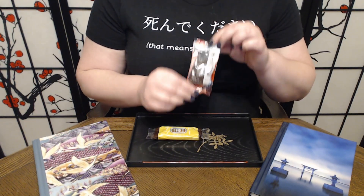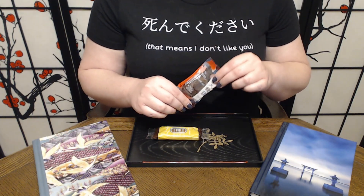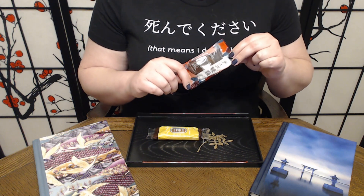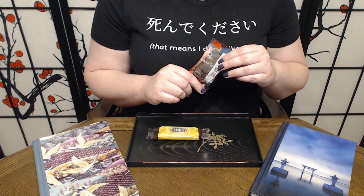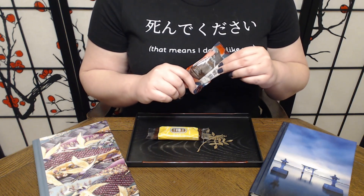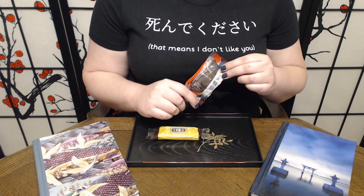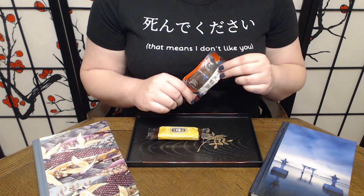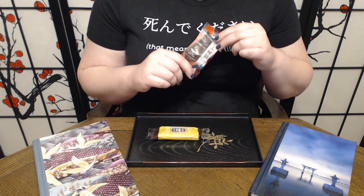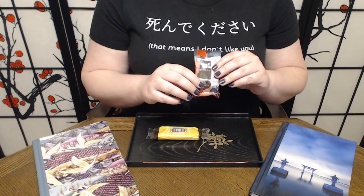We are also doing the Cheese Manju Chocolate. According to the culture guide, the cheese is referring to cream cheese, which makes me feel a little better. Sometimes when we've gotten things with cheese in them it hasn't always gone well. If you want to know more, please go to the channel page and search for 'cheese gummy' and you will find literally the only snack I have not been able to force myself to finish.